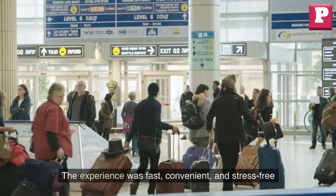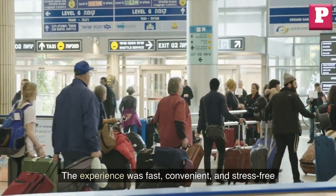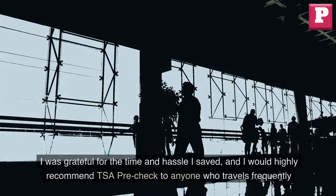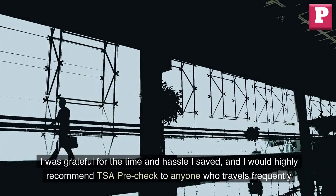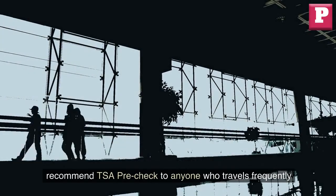The experience was fast, convenient, and stress-free. I was grateful for the time and hassle I saved, and I would highly recommend TSA Pre-Check to anyone who travels frequently.